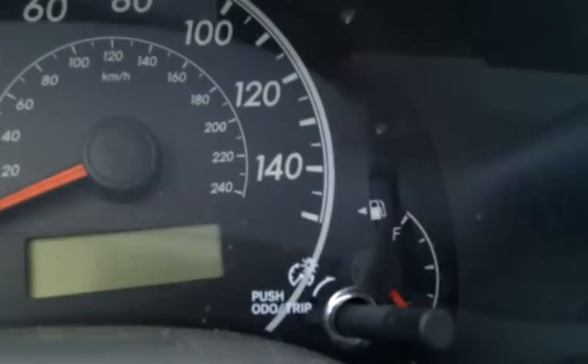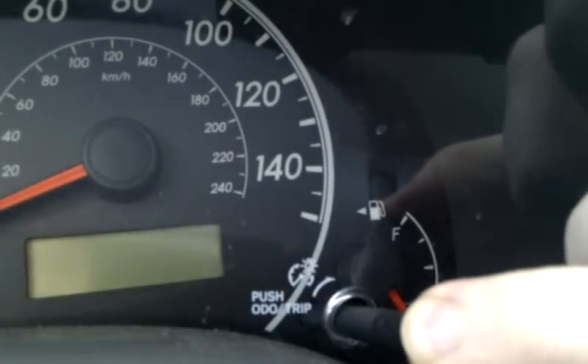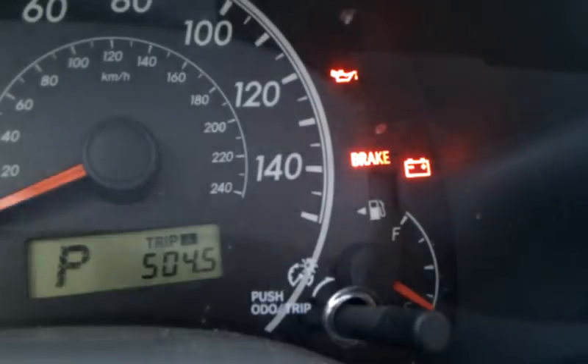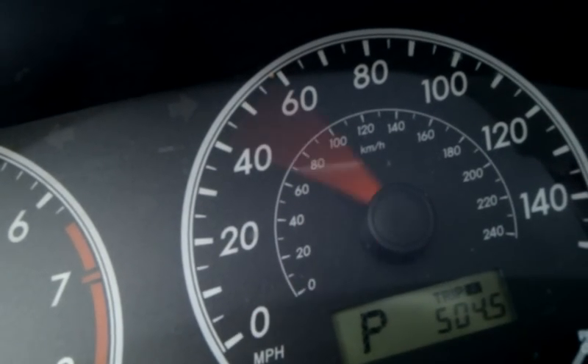I'm going to turn it off. What I'm going to do is hold the trip/odometer button, turn the key to the ON position, and wait for those five blinking dashes to go away. Once they go away, the maintenance required light is off. Then start your car.